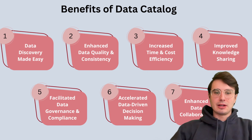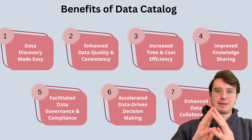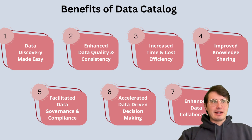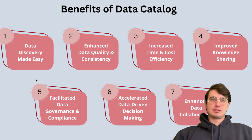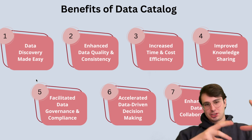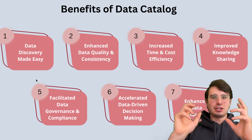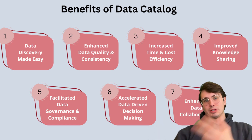So now that we've talked about how data catalogs work, why are they important? They bring a lot of advantages by helping streamline data management and improving the usability of your data — so you don't just have a bunch of data sitting there. Key benefit number one is enhanced data discovery. Organizations, especially large ones, struggle with data silos where valuable information is scattered or isolated across multiple sources. A data catalog provides a single point of access to search and find any relevant data across the organization quickly — whereas with silos, you have to go to a team, request access, and that's assuming you even know they have relevant information.